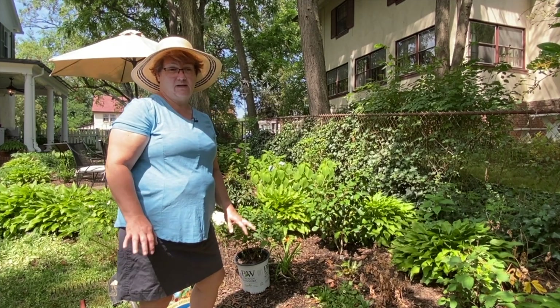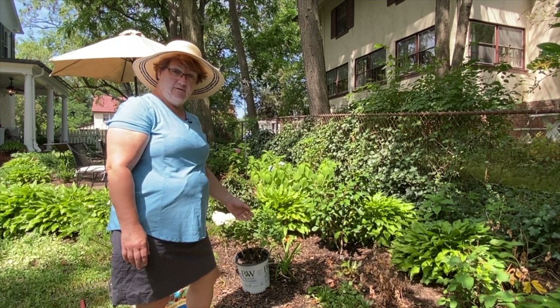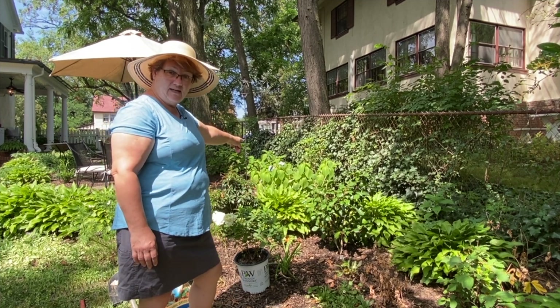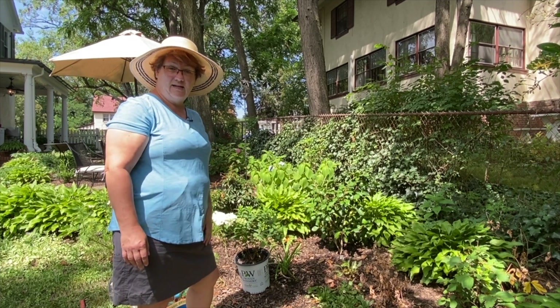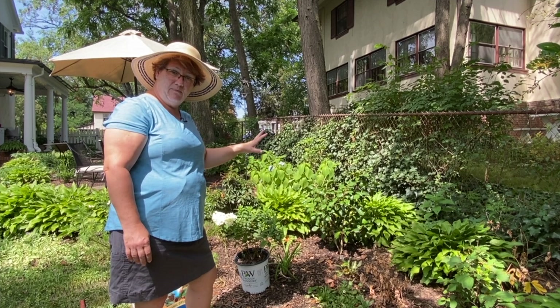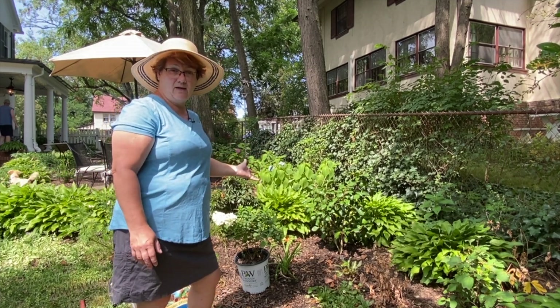Hydrangeas do want to be kept relatively moist — they don't want to dry out too much, and they will wilt if they do. You can see that hydrangea back there — that's an original Endless Summer hydrangea, and it is wilting because I need to get some water on it. This whole area I have in mind I'm going to be putting on irrigation. I haven't done it yet, so I'm hand watering right now.